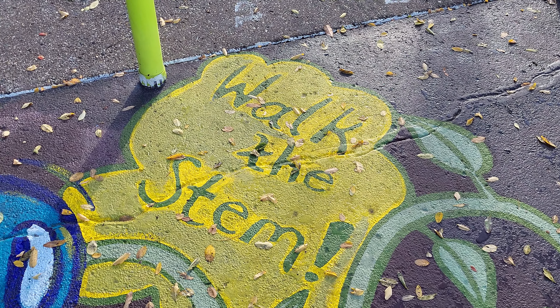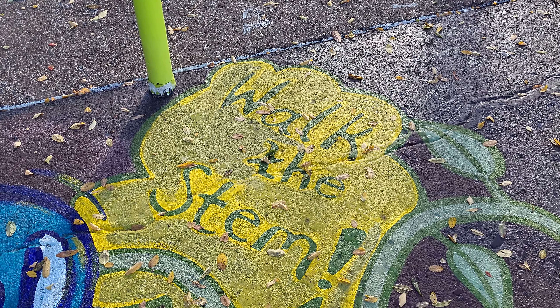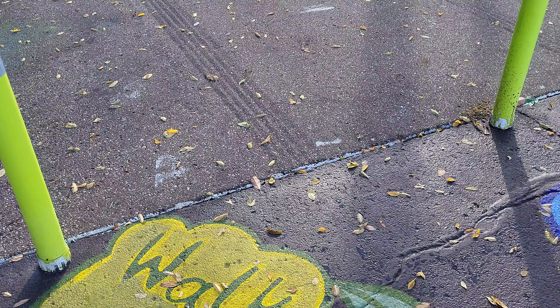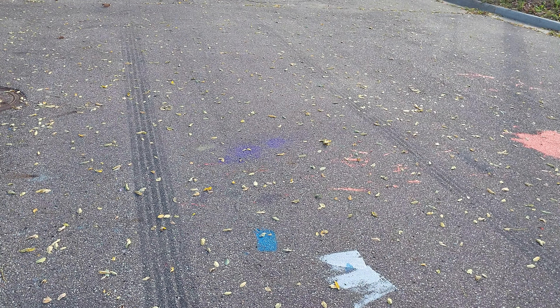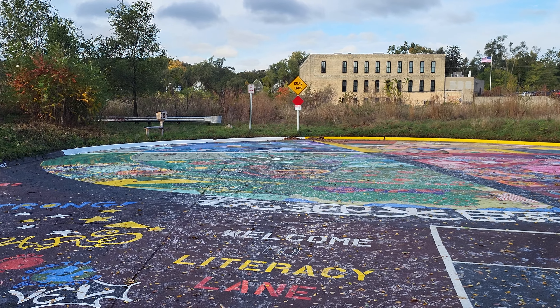Walk the STEM path. Keep up the great work, kids, and stay away from this kind of debauchery. This is where you want to be. Have a great day, thank you.